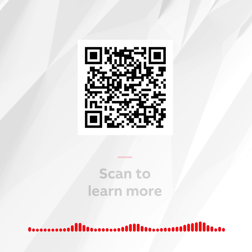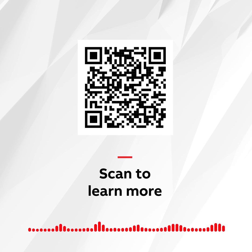Use the QR code on the screen if you want to learn more about how this solution is designed to save you money, time, and labor. Thanks for giving me 60 seconds to help you Contractor Better.